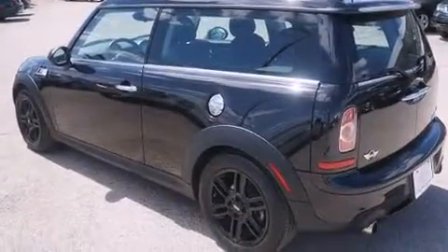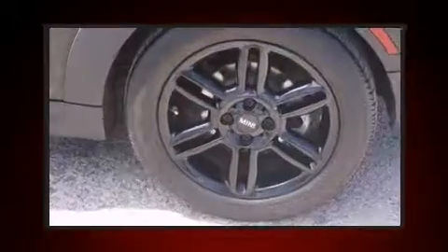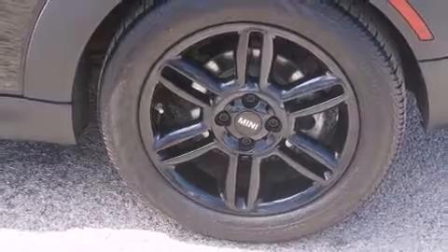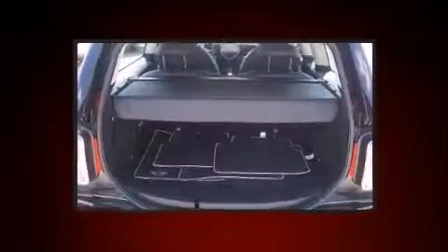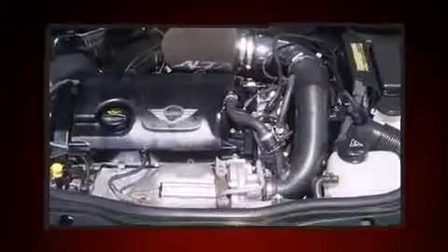It's equipped with tons of terrific amenities, but it won't break your budget, such as remote keyless entry, a trip computer, an outside temperature display, and a split-folding rear seat. Storage solutions are integrated throughout the interior, demonstrating thoughtful attention to detail.